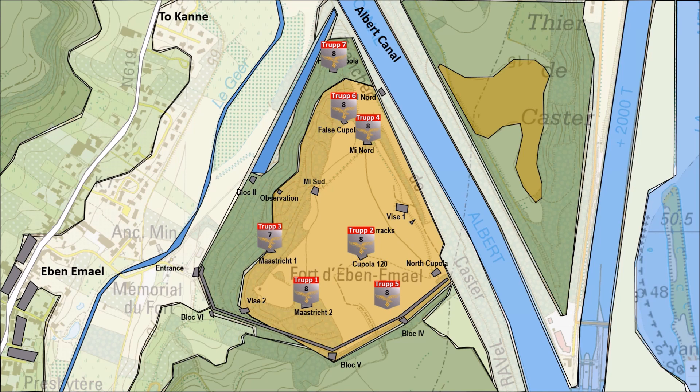Eighth Trupp's objective was the twin 75mm gun emplacement of North Cupola and Block IV. Ninth Trupp's objective was the Mizaer, an observation bunker. The 10th Trupp had Visé 1 bunker as their objective — this bunker had a triple 75mm gun installed. Because the second Trupp couldn't make it, the 10th Trupp also took the 120mm gun emplacement. Eleventh Trupp came too late, but were useful in the later stages of the battle in the fortress itself.